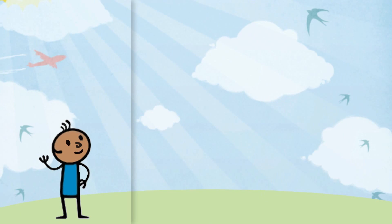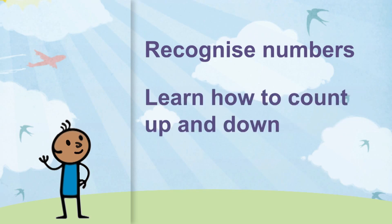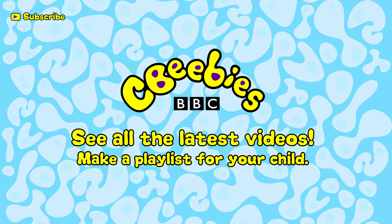By playing fun everyday games with your child, you will help them to recognise numbers and their value, learn how to count up and down, and understand that numbers have a set order. By reordering numbers, your child shows that they understand number order. Find out when we add new clips and build a playlist especially for your child by subscribing for free to the CBeebies YouTube channel.